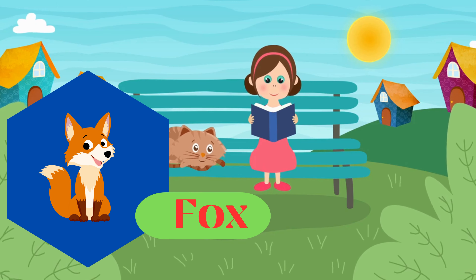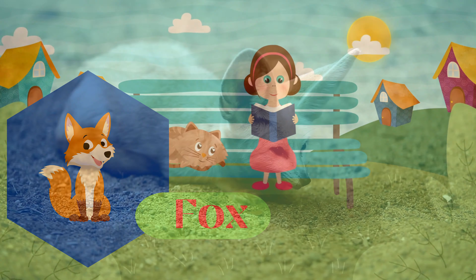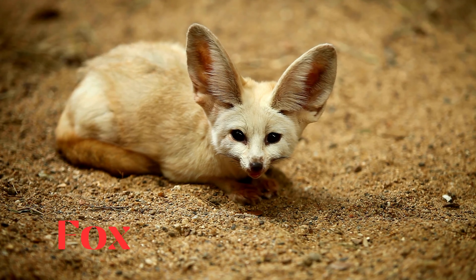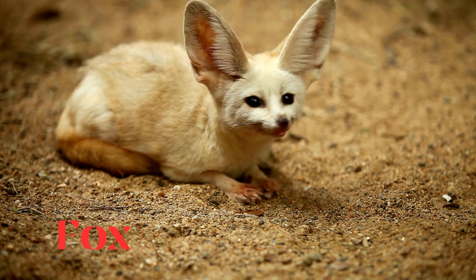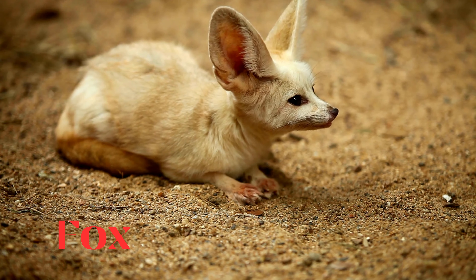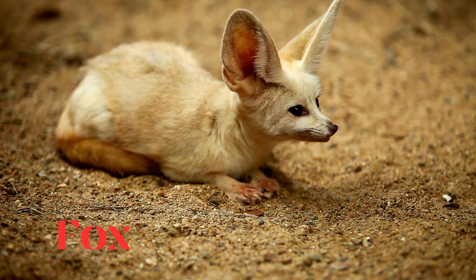Fox. This is a fox. Small to medium-sized carnivores known for their intelligence and bushy tails. Foxes are found in a variety of habitats.